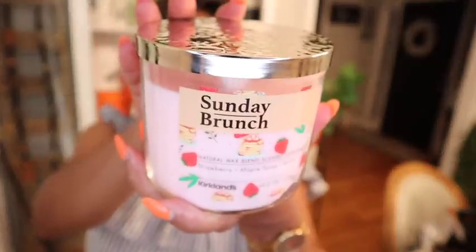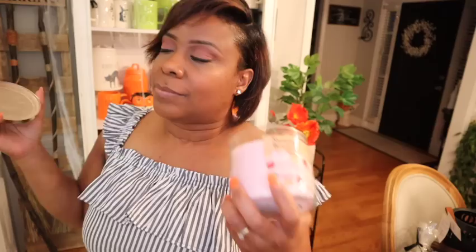They did have candles on sale when I was there. I smelled this candle right here and I was like, I'm gonna make hubs mad — Sunday around noon when I light this baby up, because it is 'Sunday Brunch.' Sunday Brunch smells so good. Not as good as Midnight Pumpkin, but Sunday Brunch will get somebody mad because they're gonna think something is cooking in the kitchen. Nothing's going to be there except this candle burning — strawberry, maple syrup, vanilla.